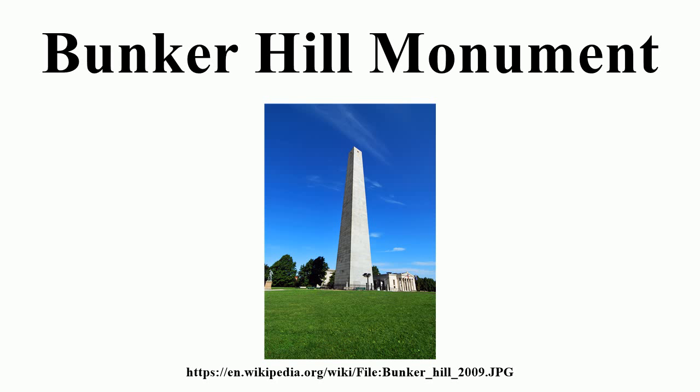The monument is not on Bunker Hill, but instead on Breed's Hill, where most of the fighting in the misnamed Battle of Bunker Hill actually took place. The monument association, which had purchased the battlefield site, was forced to sell off all but the hill summit in order to complete the monument construction.